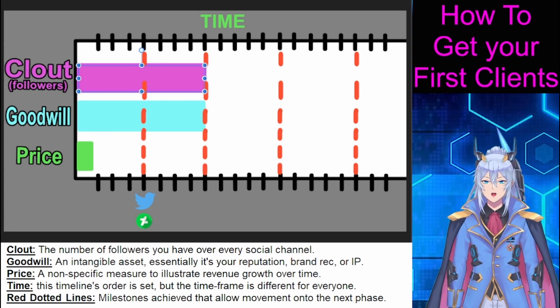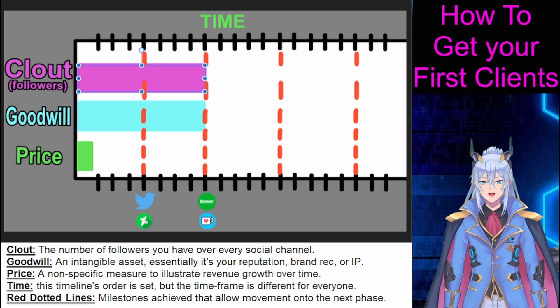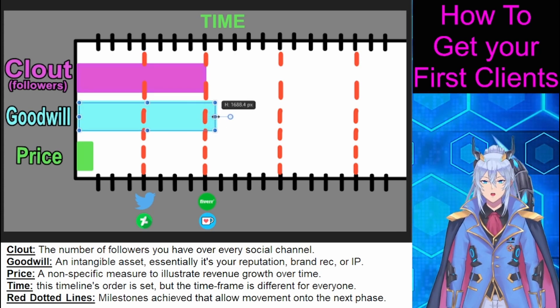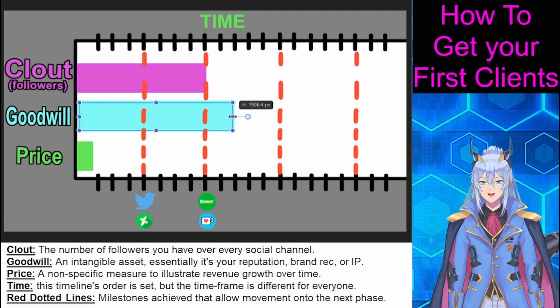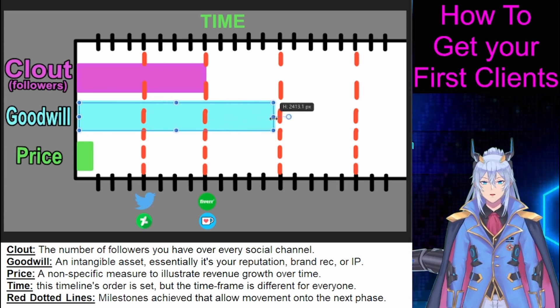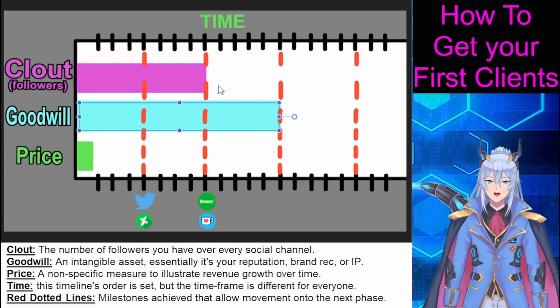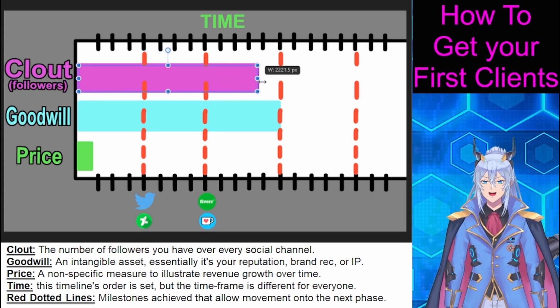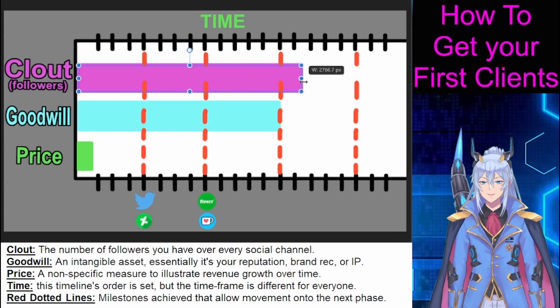Once enough people are following you, go ahead and open up a Ko-Fi or Fiverr. You never advertise this — you simply link it in your bio. You will also link it below anyone who directly asks how to thank you or how to commission you. This is also the time where you start thinking about doing a giveaway of some kind. Giveaways are the best way to rapidly boost your clout metrics.